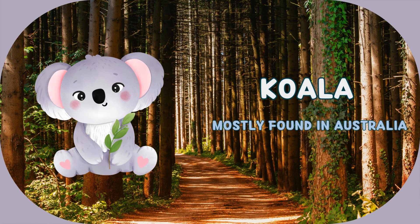This animal is koala. It's mostly found in Australia. Let us explore some facts about koala.